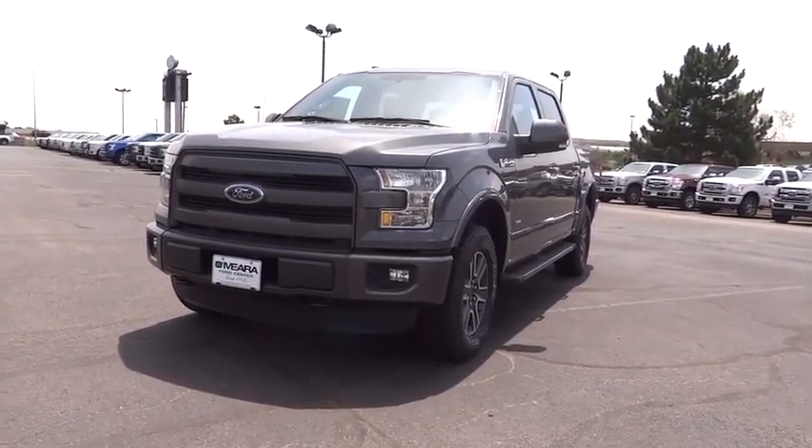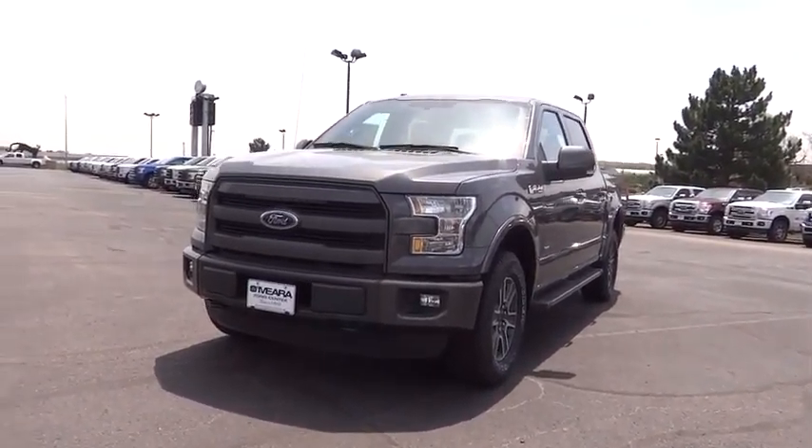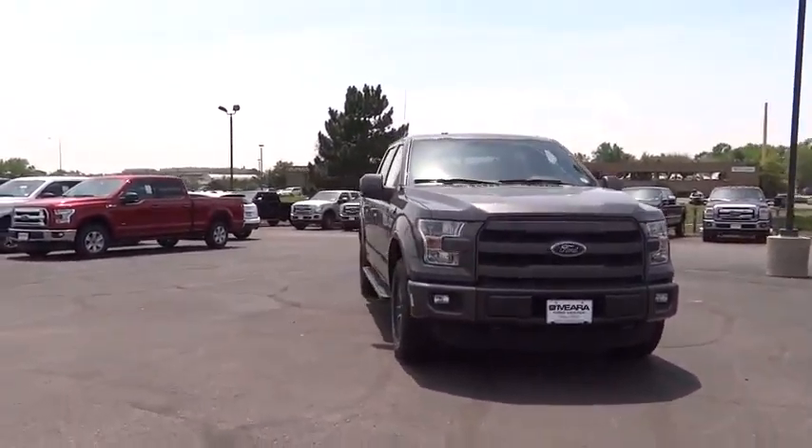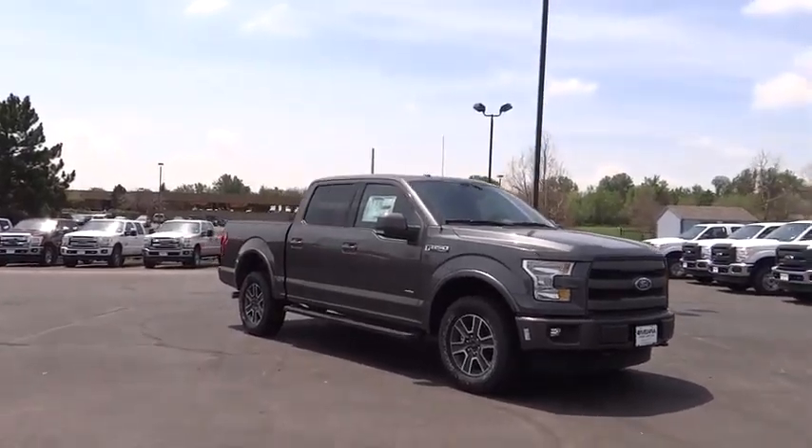2015 F-150. A Ford F-150 knows how to handle any situation. It's built to follow orders. No whining. Here are some of this vehicle's great options.